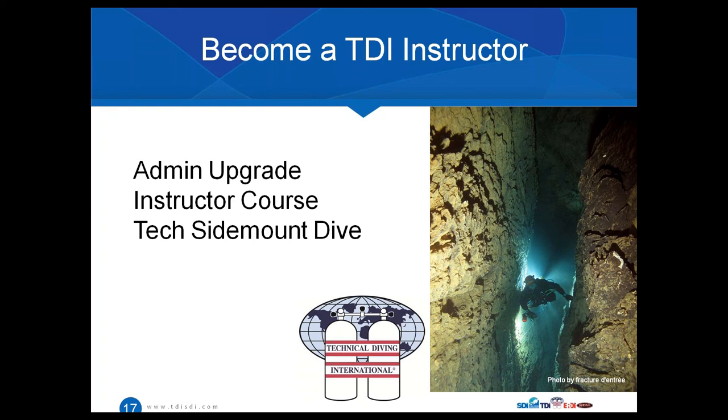To qualify for the TDI instructor course, you need to provide your instructor trainer with verification of at least 10 technical sidemount dives before entering that course. On the TDI side, it's extremely important that you're very familiar with the wide range of equipment options out there so you can best support your students' needs and help them reach their goals. One more thing about instructor registration forms: if you are operating outside the United States, please send those forms into your regional office. If you're within the US, Canada, or any country under World HQ as your regional office, you can send it directly to the training department.